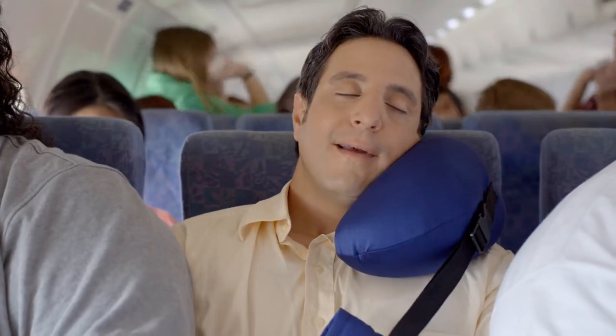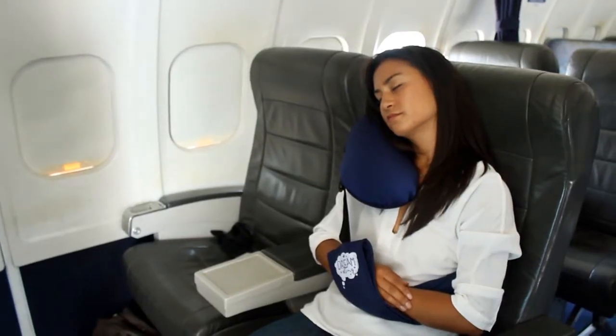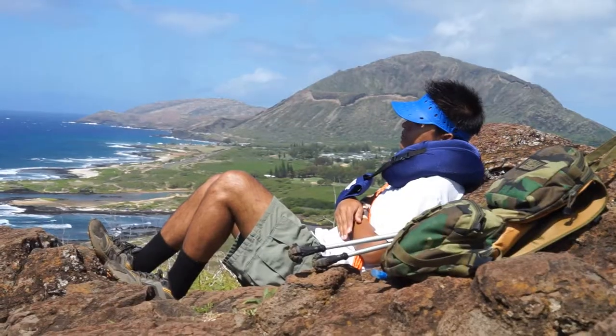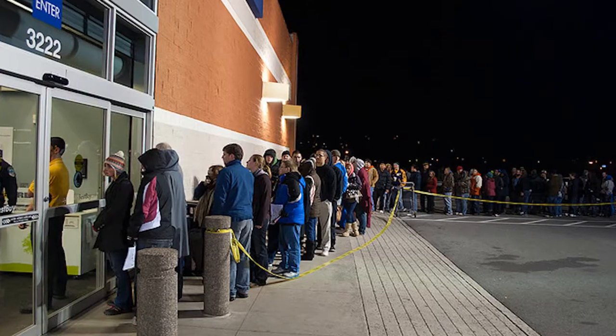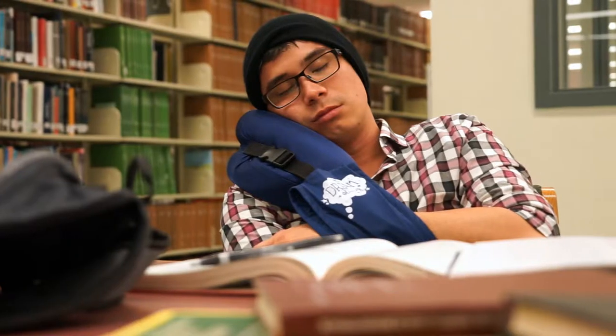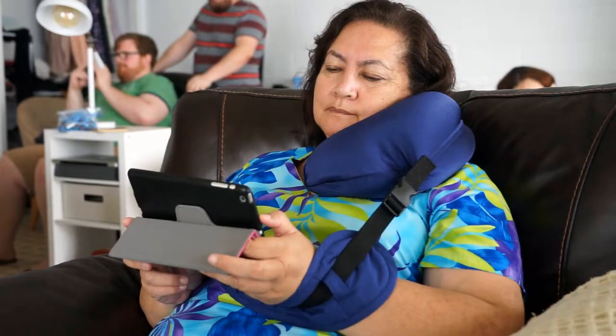The Dream Sling is multi-purpose — you can pretty much use it anywhere. You can use it for air, bus, and car trips, hiking, camping, sporting events, Black Friday, concert tickets, movies, cramming for your midterms or finals, overnight hospital stays, emergencies, and more.